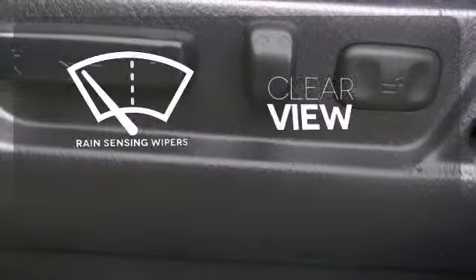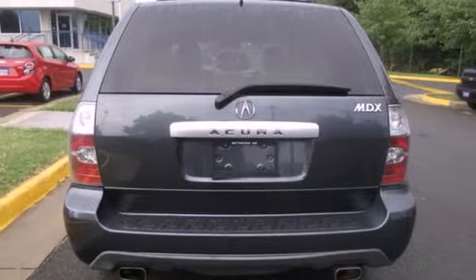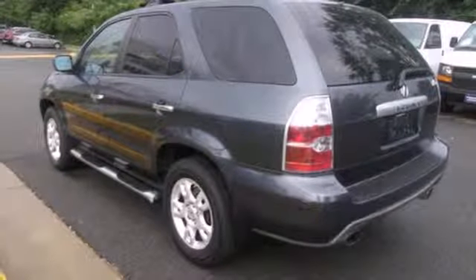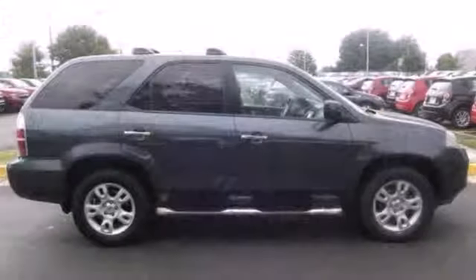Keep your attention where it's needed and let the rain sensing wipers maintain a clear view. Your kids will love the MDX's space, comfort and family friendly features and you'll love its superb handling and performance. Nothing brings the family together like the Acura MDX.